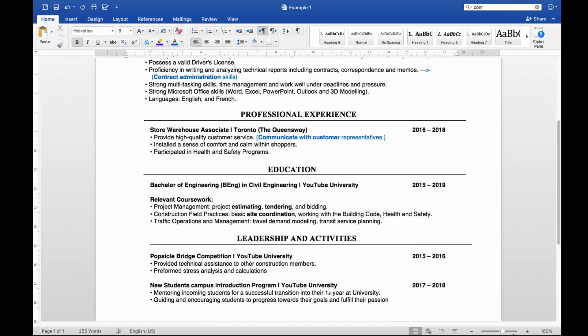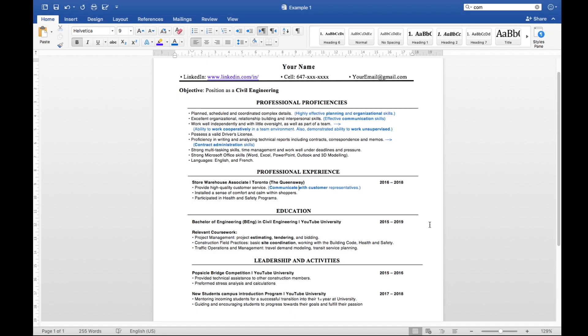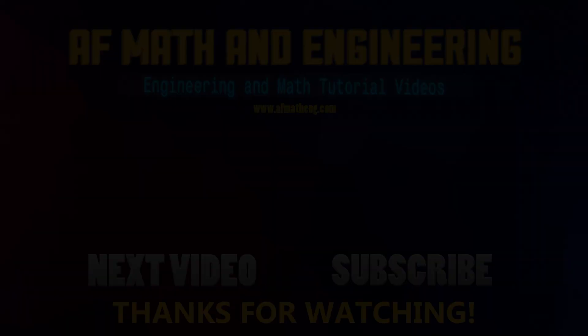That's it — I can see the video is a bit long. I'll continue with a different example in the next video, so stay with us. Bye!